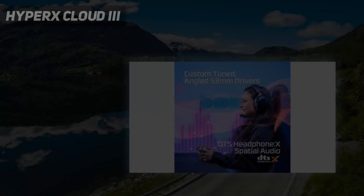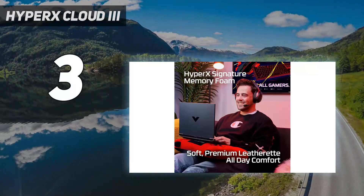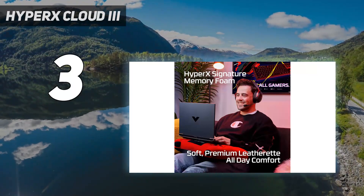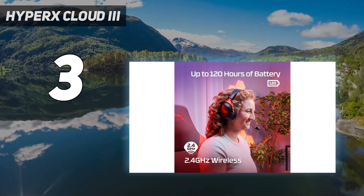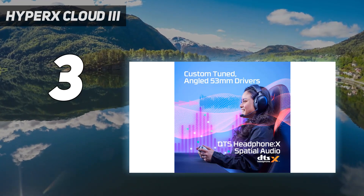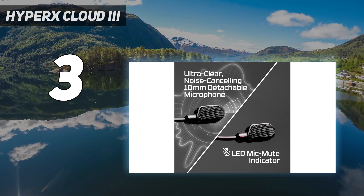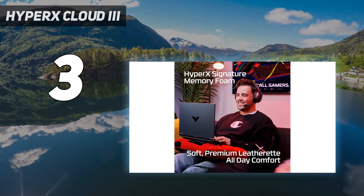At number 3: the HyperX Cloud 3 Wireless. The HyperX Cloud 3 Wireless might just be the most comfortable wireless headset we've ever worn — it's just as comfortable as its wired counterpart, the HyperX Cloud 3. The Cloud 3 Wireless is an over-ear headset with padded, leatherette-covered earpads. It weighs 11.64 oz (330g), which is close to what the Arctis Nova Pro weighs.